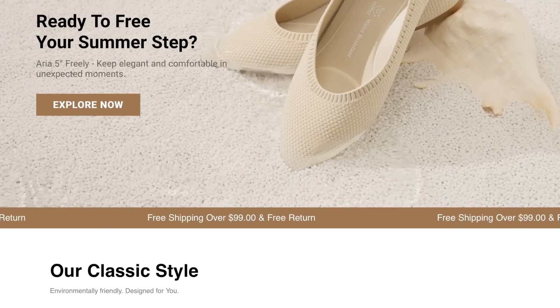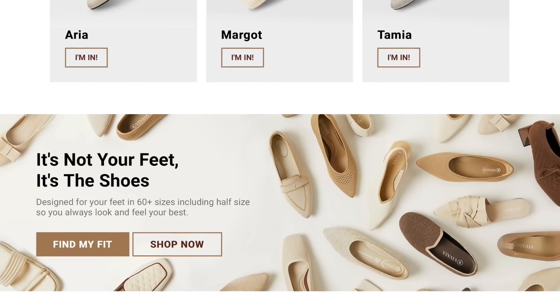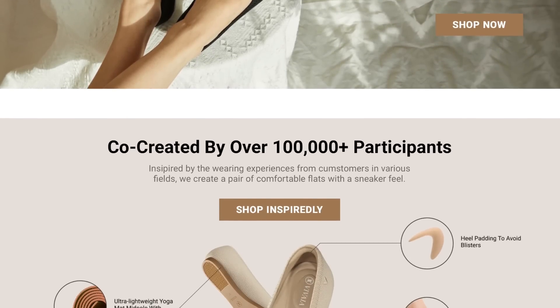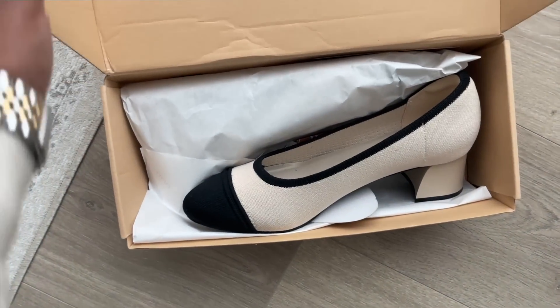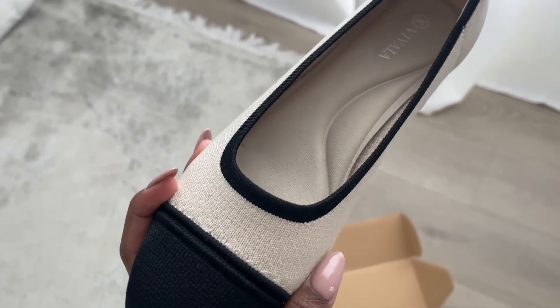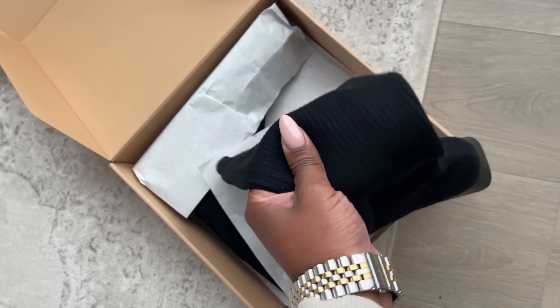Vivia is a chic, stylish, sustainable footwear brand that is eco-friendly and responsible, which are all things that I'm really happy about. The shoes are machine washable, which means they are going to last so long. So we can say goodbye to fast fashion and hello to slow fashion. I absolutely love how comfortable the shoes are. I picked out a pair of heels and boots and they're so comfortable. I love the material that they're made out of.